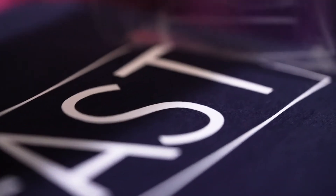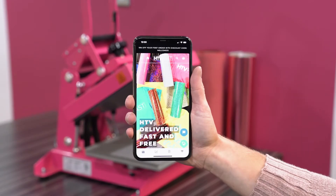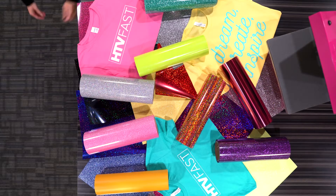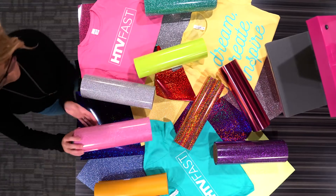Bring your ideas to life in vinyl, faster. The HTV Fast app is a shopping experience and t-shirt designer all in one. No more waiting forever for vinyl or overpaying to get it at a retail store. Quality materials sold in sizes that make sense for t-shirts and more.